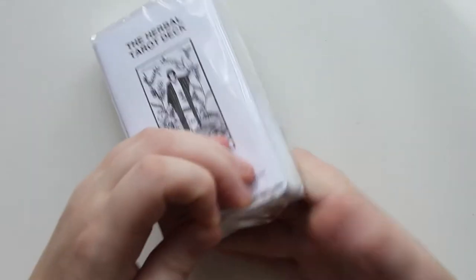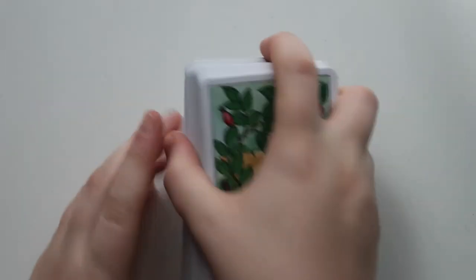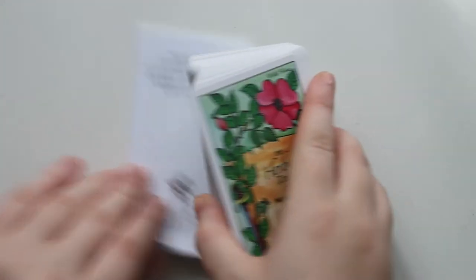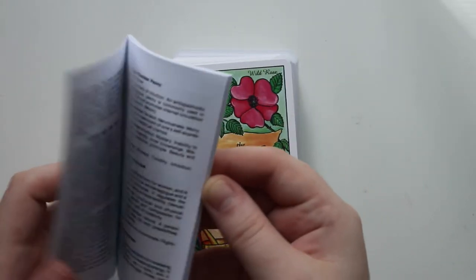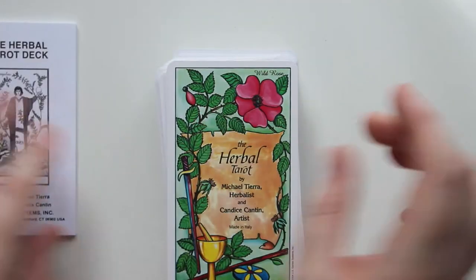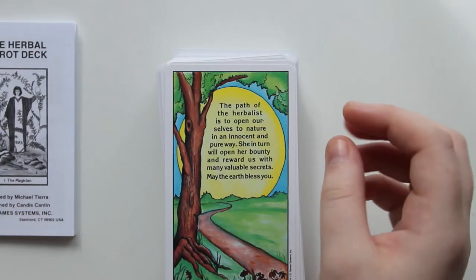None of my decks — I mean, the Tarot of the Pagan Cats does pretty closely, but it's cats, you know? So if you're not interested in the cat overload, you're not going to be that interested in that deck. I don't have my ring light on, so I hope this isn't too dark — it just reflects badly on these cards and the box. So we have the little white book here. It's a U.S. Games card deck.